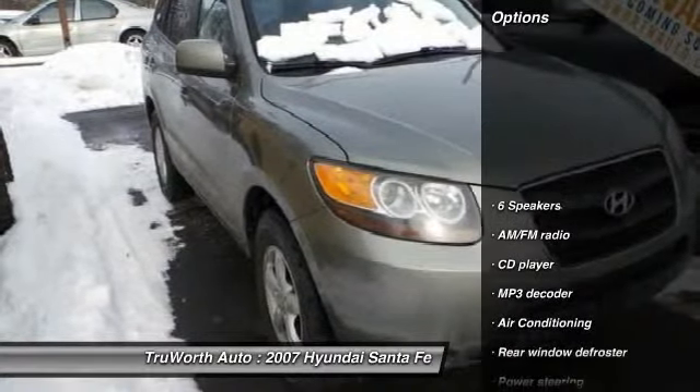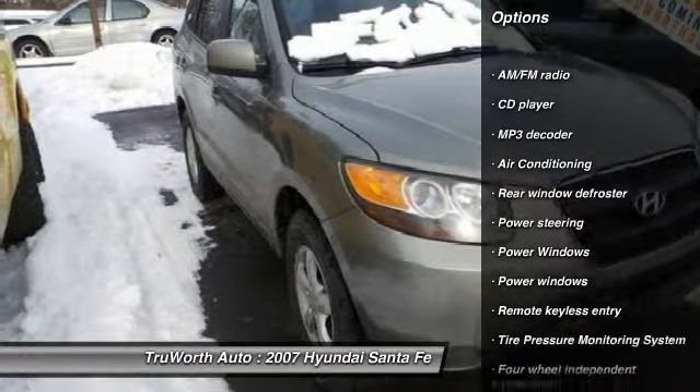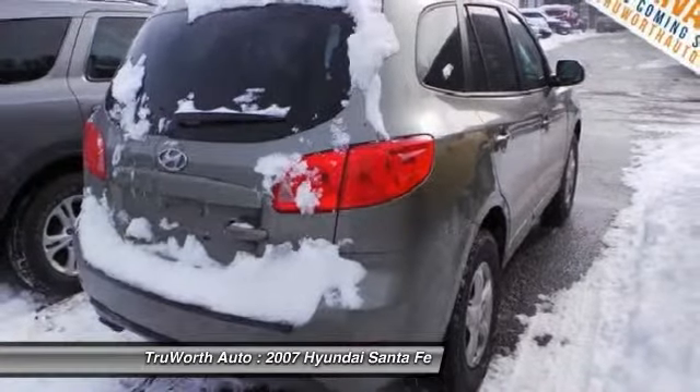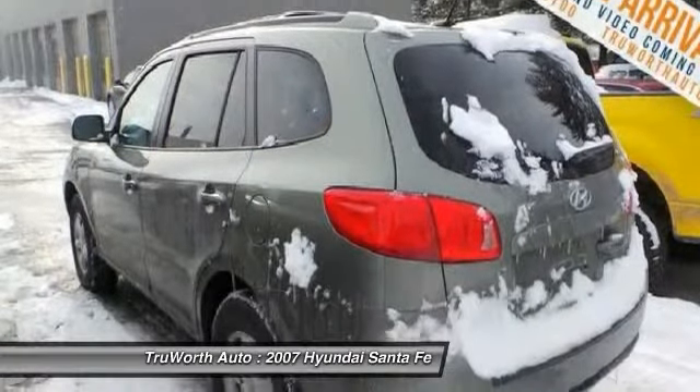Here are some of this vehicle's great options: traction control, dual airbags, front air conditioning, power steering, cruise control, four-wheel disc brakes, center armrest, CD player, power windows, power locks. This vehicle has less than 120,000 miles. A vehicle like this doesn't come along every day.